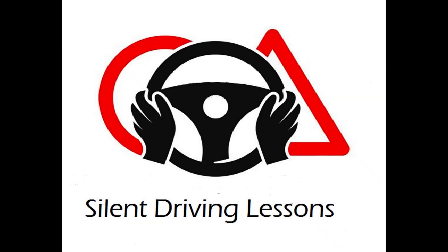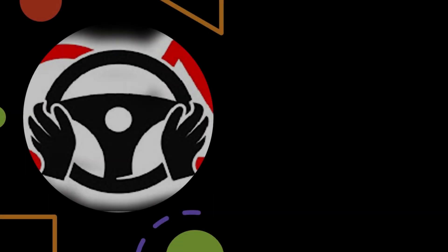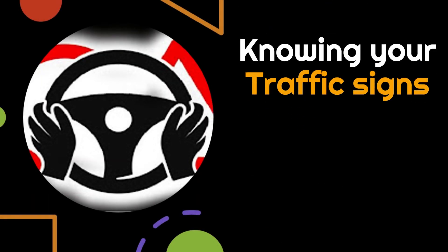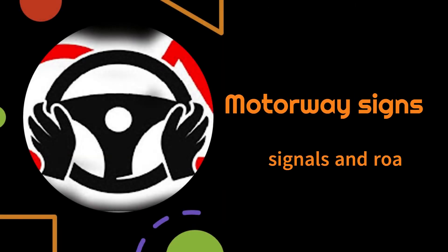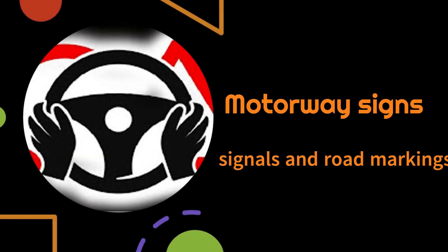Hello, and welcome to Silent Driving Lessons. This is the Knowing Your Traffic Signs series: Motorway Signs, Signals and Road Markings.